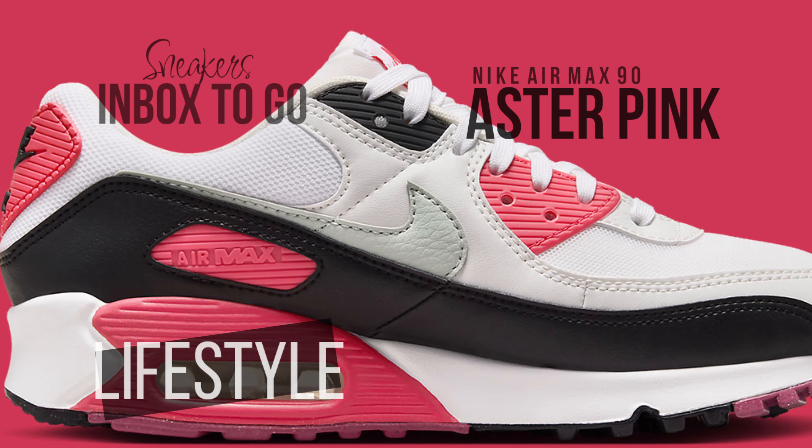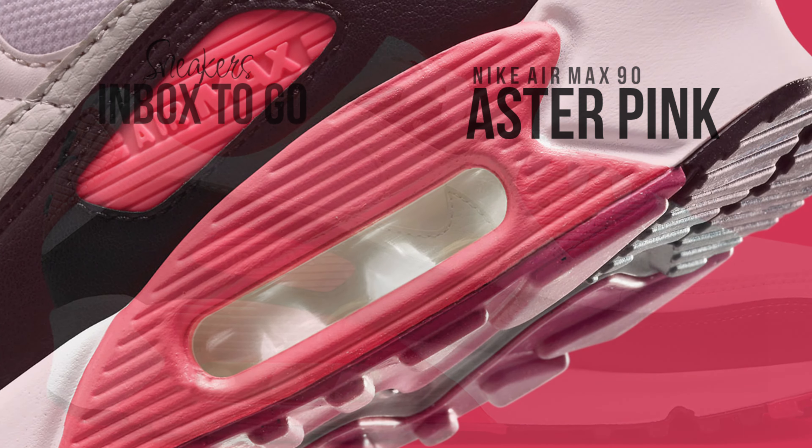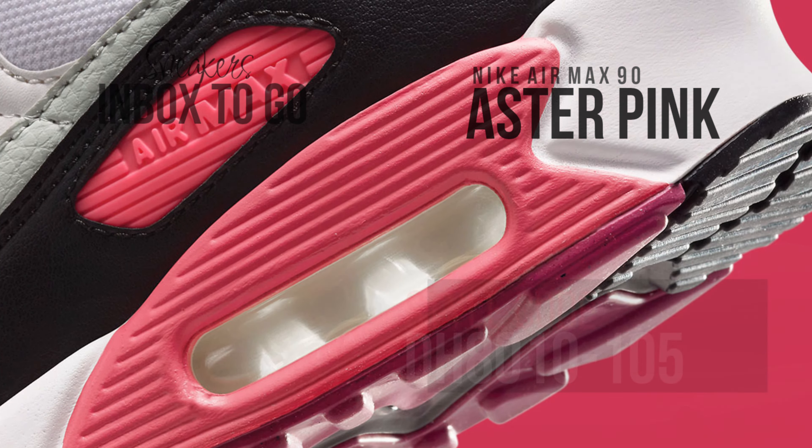The Air Max 90 is eye-catching with its elegant combination of white, light silver, and black tones that pay homage to the iconic infrared design. Its design is elevated by the thoughtful placement of accents in Aster Pink, which offer a flash of color.